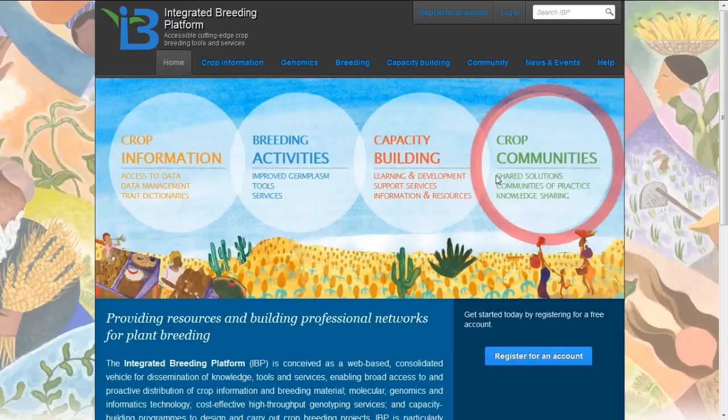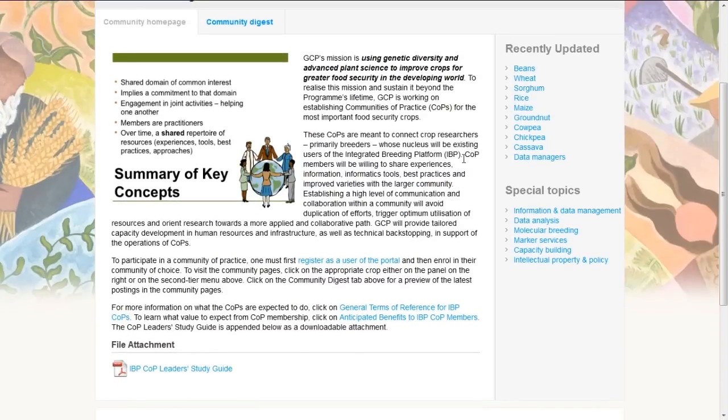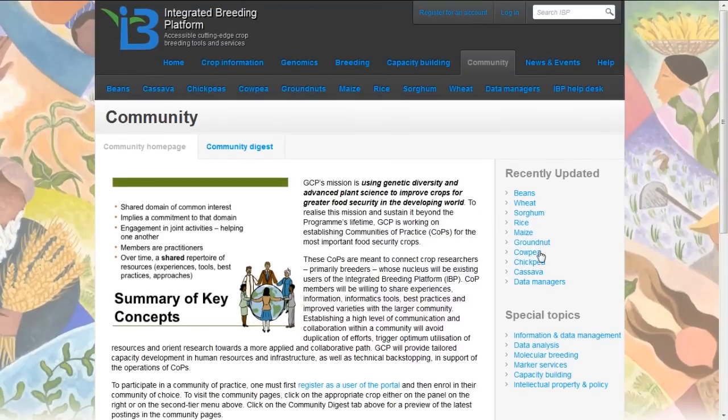The last section of the integrated breeding portal has to do with crop communities of practice. This provides all the informatics tools and support to allow collaboration between plant breeders in remote parts, separated by distance but joined by a common goal and common technologies. These community pages have facilities for exchange of information, blogs, announcements, reports, and chatting with each other across the internet so that problems can be shared and hopefully solved collaboratively.